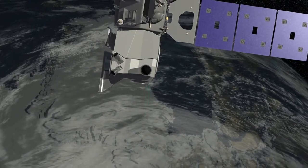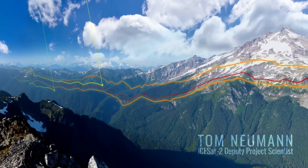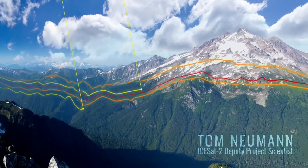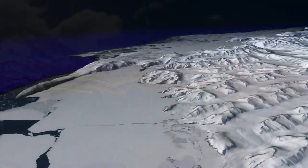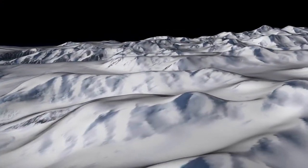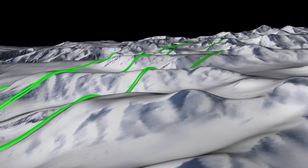ISAT-2 adds the third dimension — the elevation. Repeating measurements from ISAT-2 will allow us to measure changes in the ice sheets, in the ocean, or on land. ISAT-2 is designed to measure the changes that are going on in the cryosphere, in the polar regions.